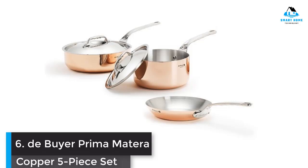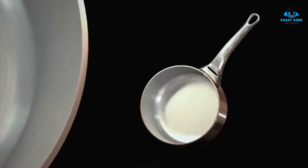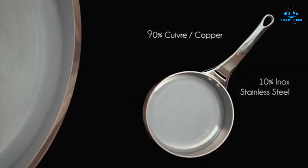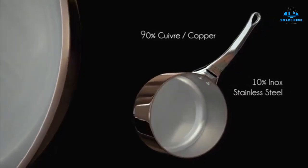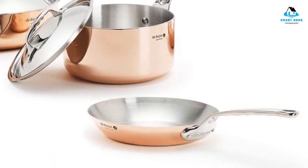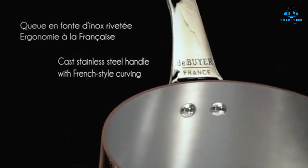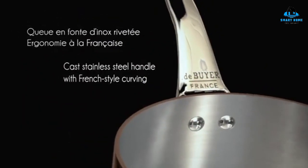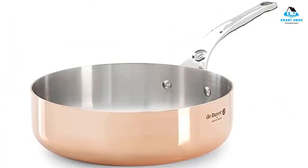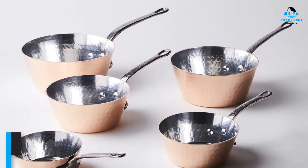Number 6: De Buyer Prima Matera Copper 5-Piece Set — Best Copper Cookware for Induction. Despite being one of the old-school makers of copper cookware, De Buyer is at the forefront of adapting the material for modern functionality. Though 90% copper, the other 10% is stainless steel, and these pots and pans are outfitted with magnetic bottoms that provide induction compatibility. No matter what cooktop you're working on, the thick copper body heats rapidly and evenly and cools just as quickly. This set also has easy-to-hold curved handles that stay cool to the touch.